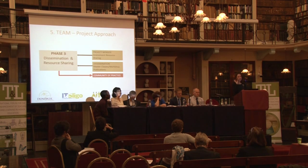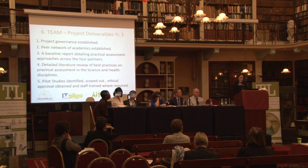In phase three, we will disseminate and share the resources obtained from these pilot studies by setting up a project website, disseminating through masterclasses in the four partner institutes, and organising a final workshop. One of the main outcomes of this project is that we will be establishing or enhancing an already established community of practice between lecturers working in science and health disciplines across the four colleges. There is huge potential to expand this into other partner institutes and university partners within our different regional clusters.